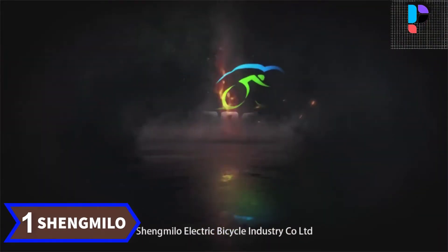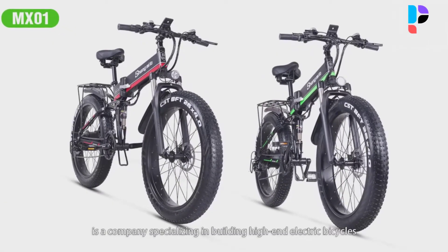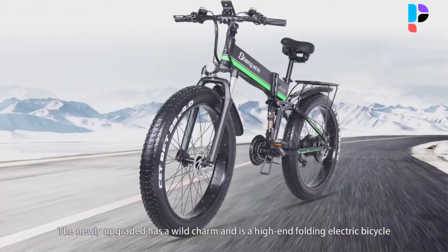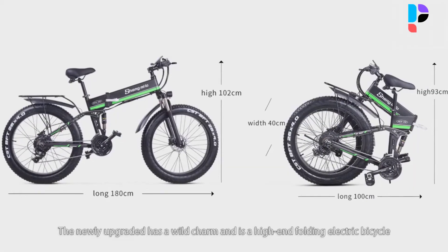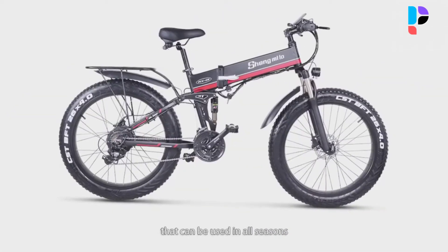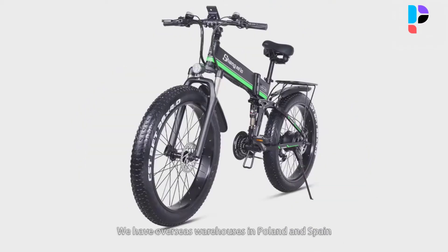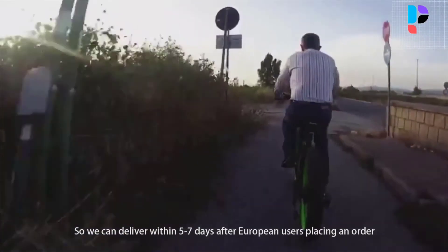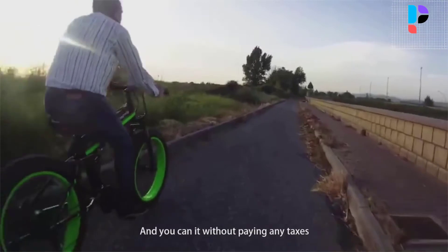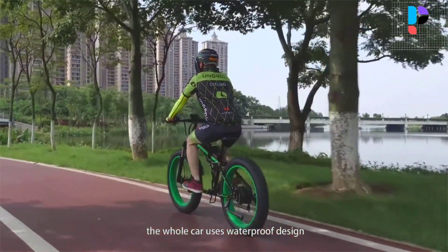Number 1. Brand name: Chang Milo. Model number: MX01. It features a 48 volt brushless motor; powerful power will add fun to your trip. The maximum engine speed is approximately 35 kilometers per hour and the motor has a speed limit function. It has a 48 volt 13 ampere-hour battery. The battery life is approximately 45 to 100 kilometers in pedal assist mode and 40 kilometers in pure power mode. A full charge of the battery takes between 5 and 7 hours.